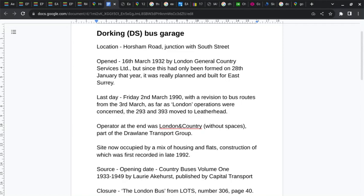The last day was Friday 2 March 1990 with revision to bus routes from 3 March. As far as London operations were concerned, the 293 and 393 moved to Leatherhead. At this point, the 293 was a commercial service — it wasn't part of the London Transport Network.